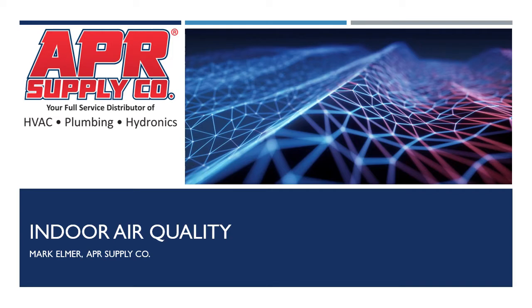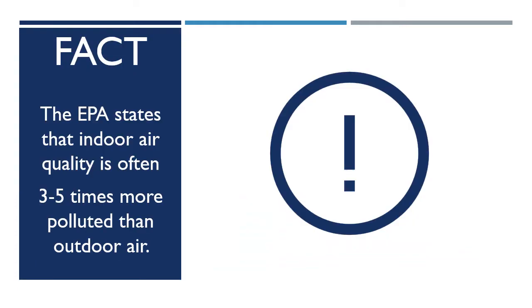I want to discuss indoor air quality as it pertains to COVID-19, but also how we can continue to promote better indoor air quality after the coronavirus has passed. The EPA states that indoor air quality is often three to five times more polluted than outdoor air, so spending more time indoors creates longer exposure to contaminated air. I also want to be realistic about whether a product or device can kill viruses at all and whether it has the ability to stop COVID-19 spread.